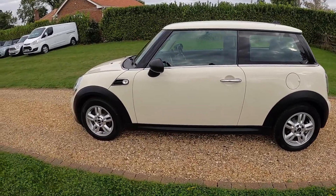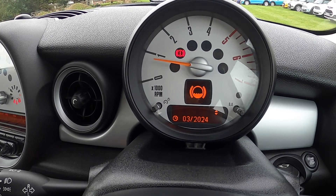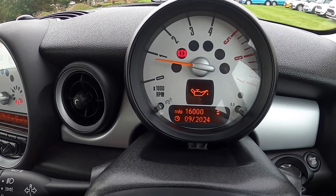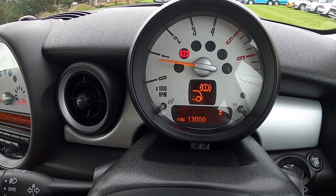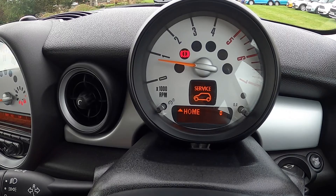You can see from the service indicator that the brake fluid is due March 2024, the oil service September 2024 or 16,000 miles, and the inspection service March 2025 or 33,000 miles. The rear brakes have around 13,000 miles remaining and the front brakes approximately 19,000 miles.